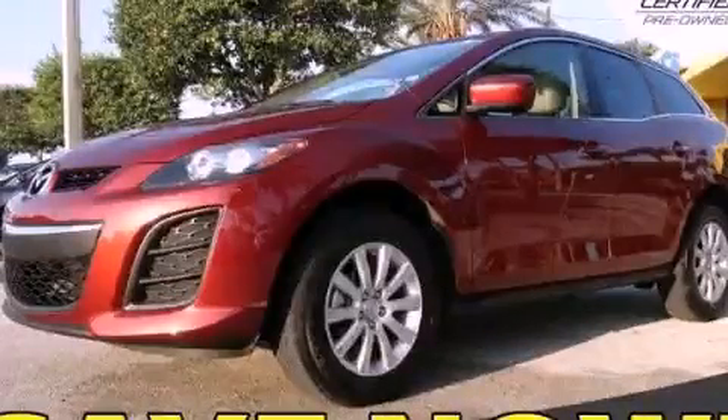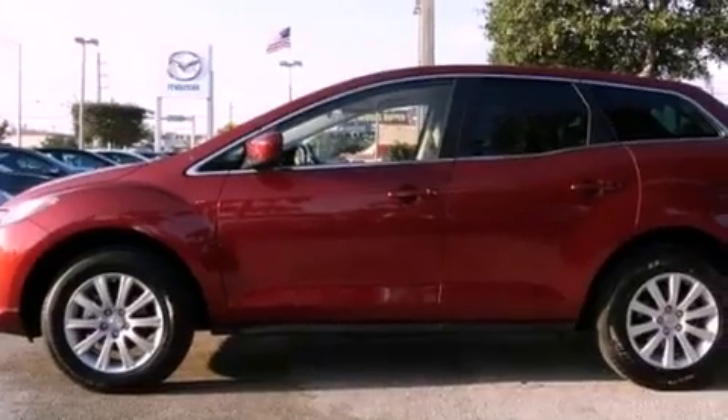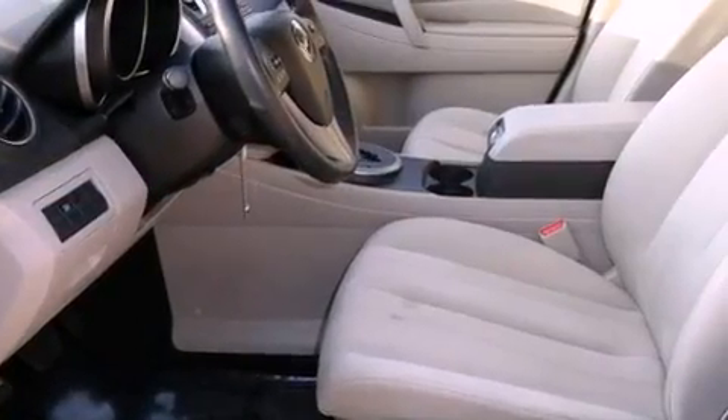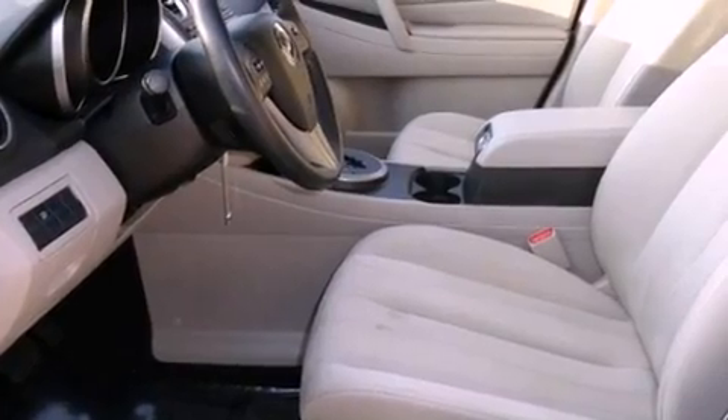This is a certified pre-owned 2011 Mazda CX-7, a car-like ride in a space like an SUV. It has a 2.5-liter 4-cylinder engine and a 5-speed automatic transmission.